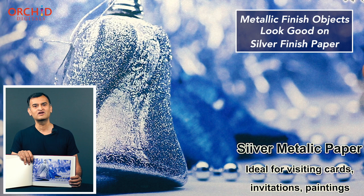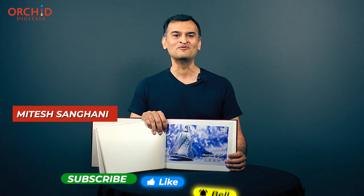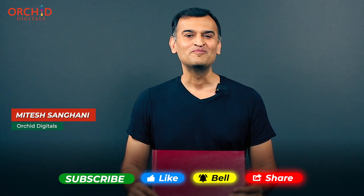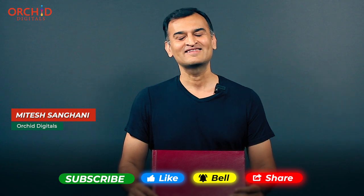Invites and greetings printed on silver card look great as well. So the next time you need to print a premium looking certificate or a brochure, do not hesitate to mail us your design. And if you like this video, please do not hesitate to hit the like and subscribe button. Thank you for watching.